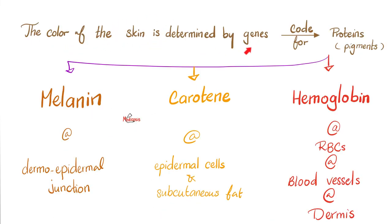The color of my skin is determined by genes which code for proteins. Some of them are pigments, including melanin, carotene, and hemoglobin. Melanin is made by melanocytes at the dermo-epidermal junction; carotene in epidermal cells and subcutaneous fat; hemoglobin in the red blood cells. As you know, there are no blood vessels in the epidermis — you only find them in the dermis and below.